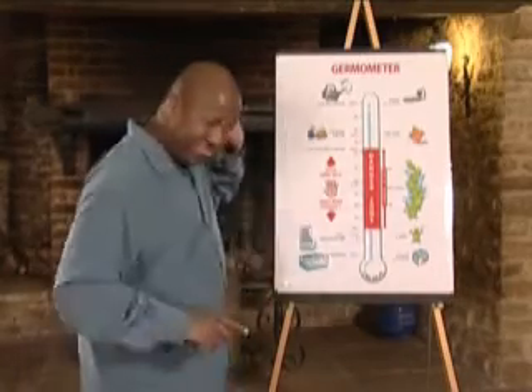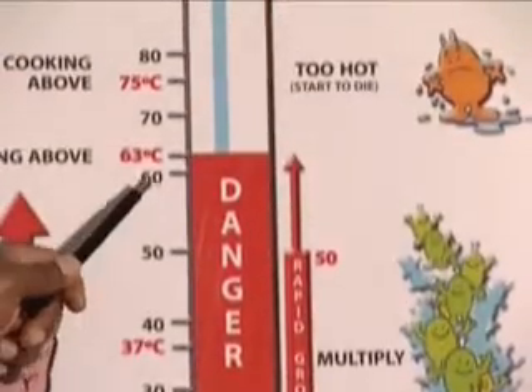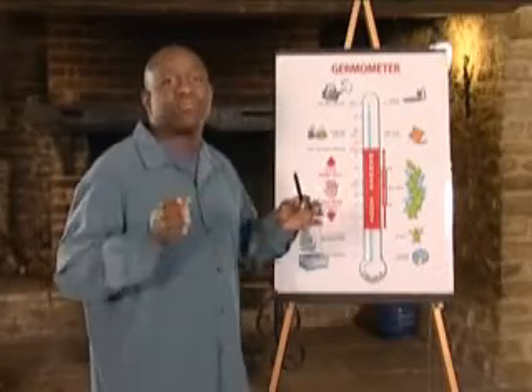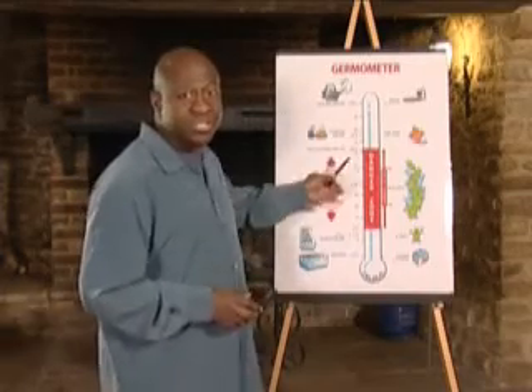Now take a look at this — this is my gemometer. You can see that the danger zone is between 5 degrees centigrade and 63 degrees centigrade. Between those two temperatures, the bacteria will grow rapidly. To stop growth, we simply need to ensure that food is kept out of this danger zone for as long as possible.